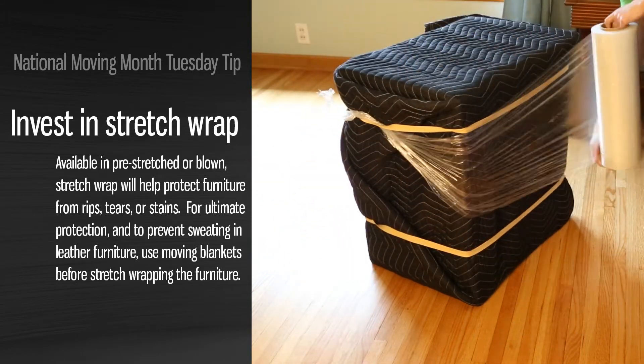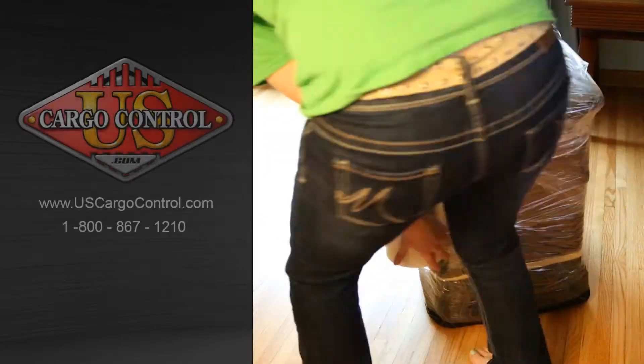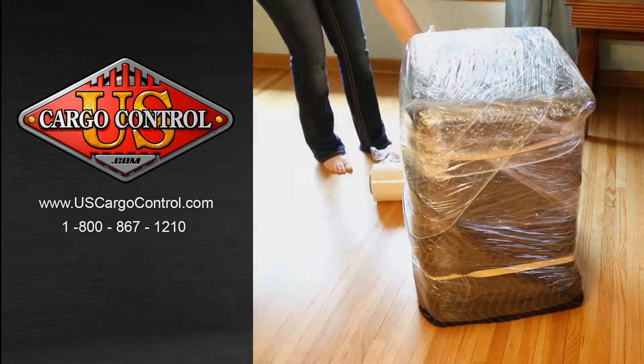Stretch wrap, unlike tape, is stick-free and is easy to apply and remove. Wrap furniture, cover drawers, keep cabinet doors closed, and bundle awkward items together. The uses are unlimited.